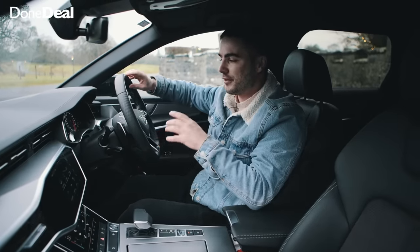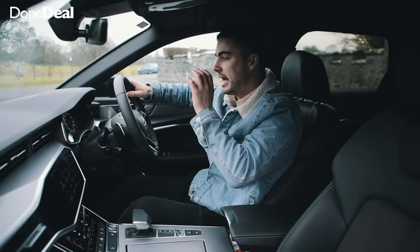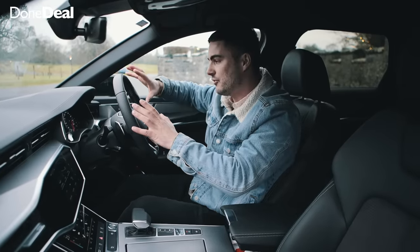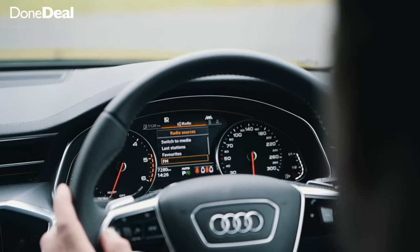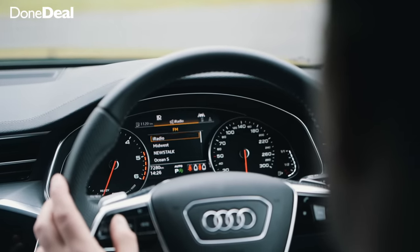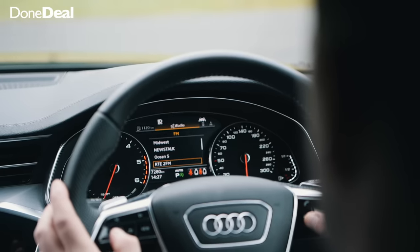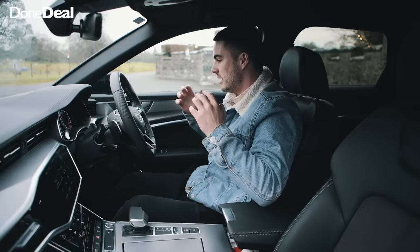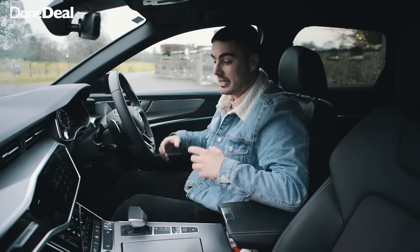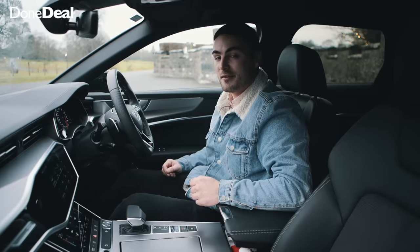This particular one doesn't have the virtual cockpit. I would recommend spending the extra couple hundred euros to get that, because it's a game changer. Even so, you've got your revs on the left, your speed on the right, fuel, temperature, and you can make small adjustments and see what radio station you're on. Overall the interior is a lot to take on but it's very impressive and I'm a big fan.